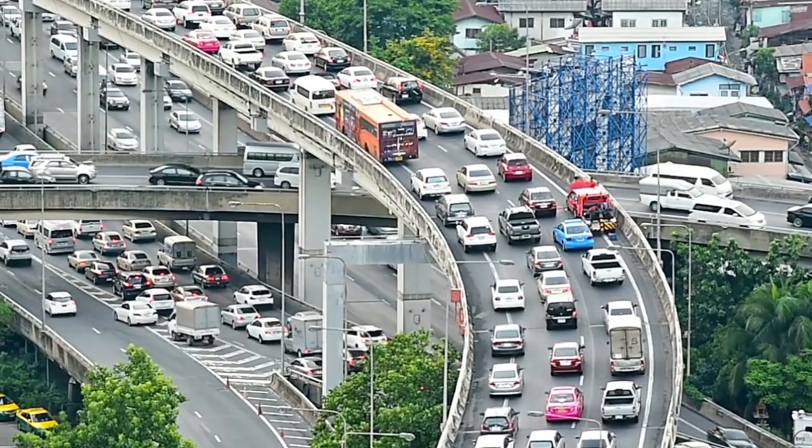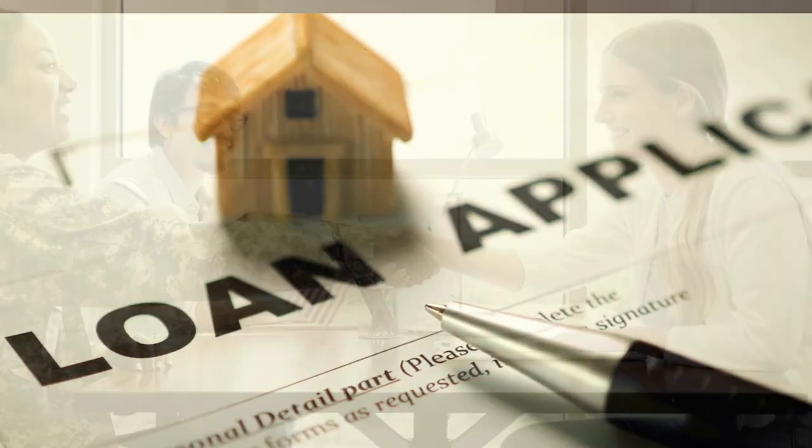Step five: sourcing financing. You need money to make money. But here is the kicker — traditional banks are as difficult to deal with as a traffic jam on the N1. So what's the alternative? Private money lenders. These are individuals or groups who lend money for property investment, often without the red tape of banks.